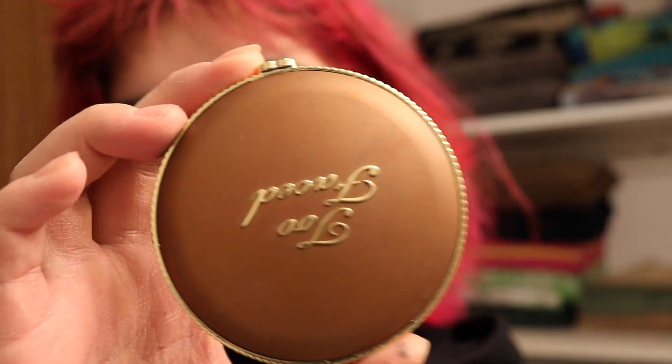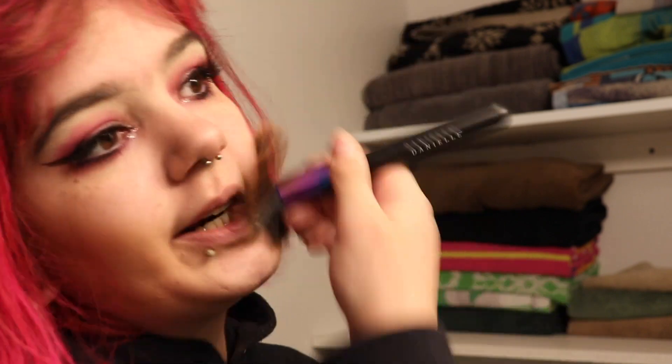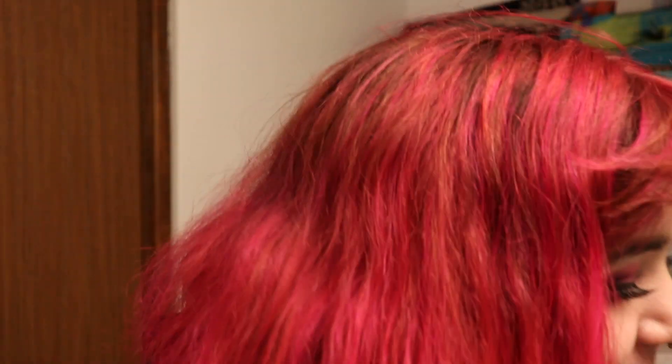Next I take my Two Faced bronzer, open that up, and put it on my face. I like to use this angled blush brush — I use it not for blush but for bronzer. I do this pretty hardcore because it's quicker and easier. I put it where it should go, then up here, on my nose, and then under my lip.